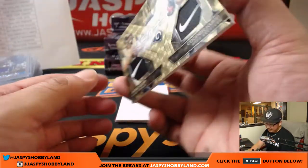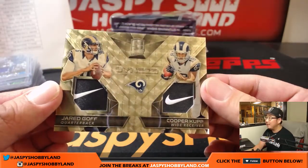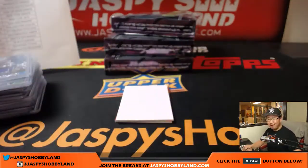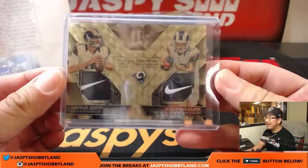A one of one! Wow — dual Nike swoosh, Jared Goff and Cooper Kupp, for that high-octane Rams offense. If only they could play the Colts every week. One of one, Rams — Kyle Kramer! That's nice, Kyle.